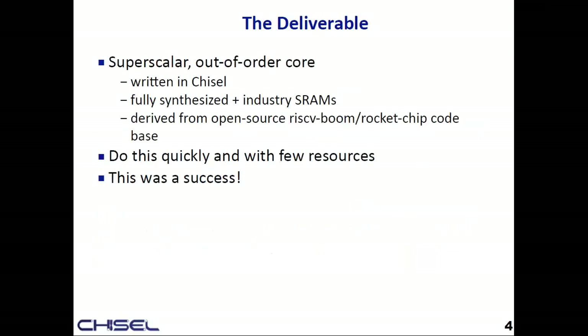We ran a lot of performance features — predictors, pre-fetchers — to punch up the IPC, and added quite a bit of post-silicon debug stuff for traces. We delivered something that works and hit the targets we were claiming at the beginning.